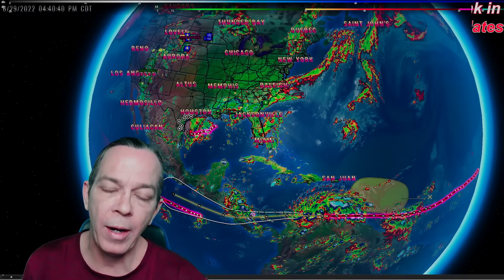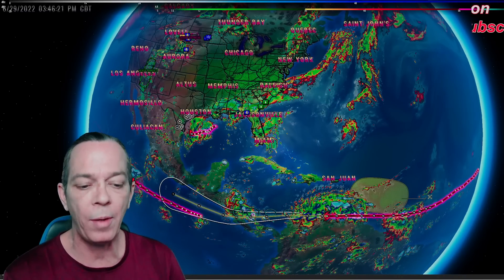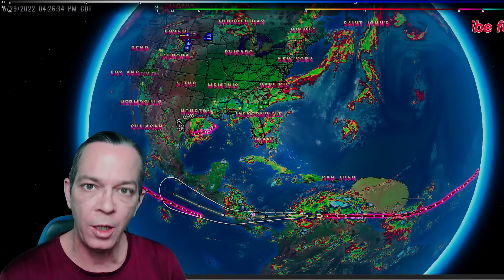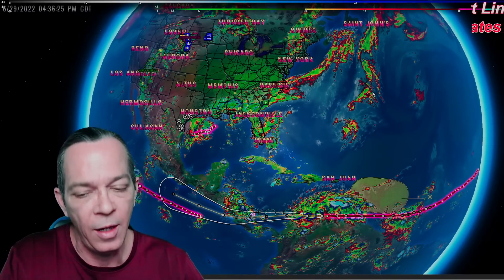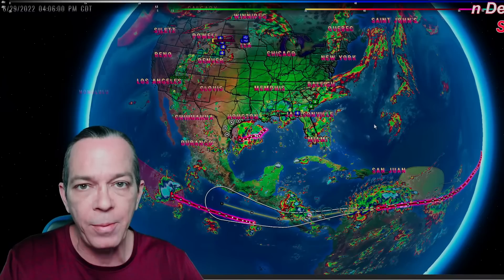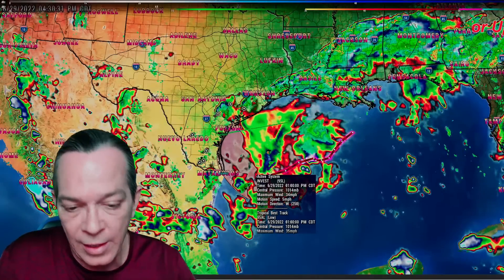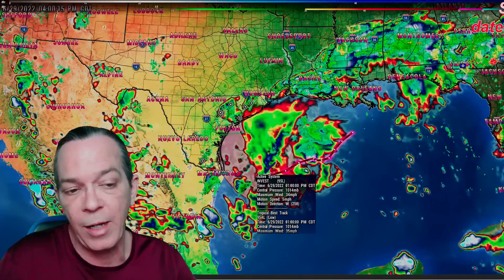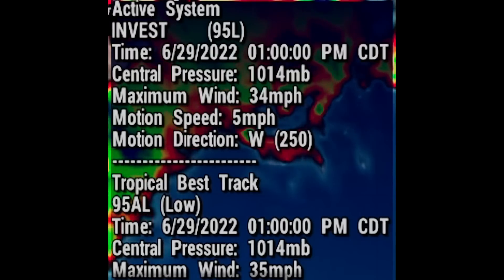Hey everybody, Mark again here — WeatherMan Plus — with your afternoon tropical update. I'll make this as quick as possible, let you know what's changed, what is new, and what we've been seeing so far. There's a lot of updates. If you've never been here before, make sure you subscribe and click that bell. I upload every single day and now do afternoon updates when we have something close.